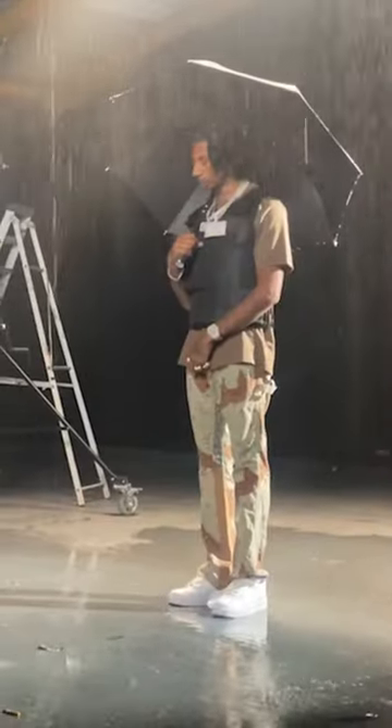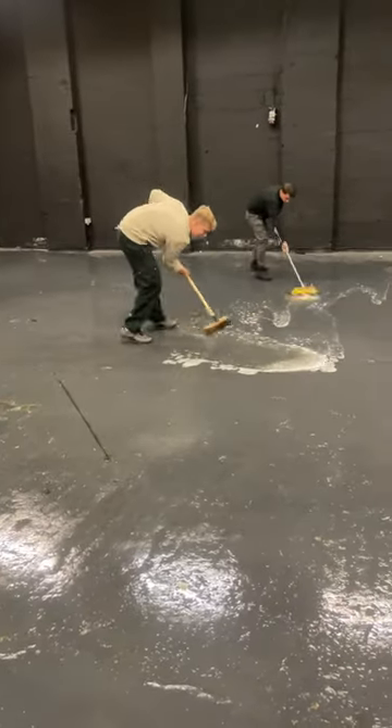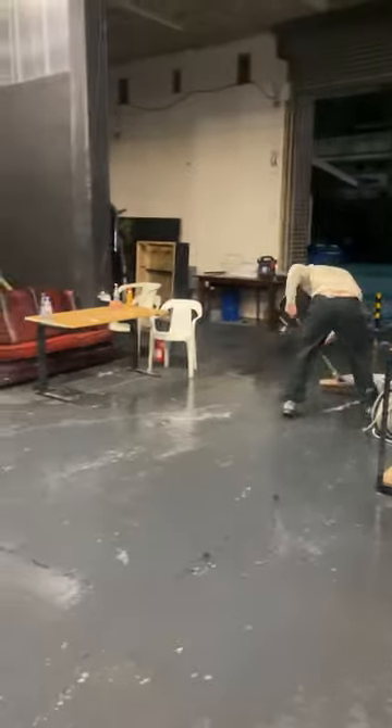After that we headed to Southeast London and set up the rain machine for the final scene. Digger was under the umbrella, so was I, keeping nice and dry. Then we packed down and cleaned up — it took a long time because we had to sweep up all the water, but it was worth it for the video. Thank you for watching.